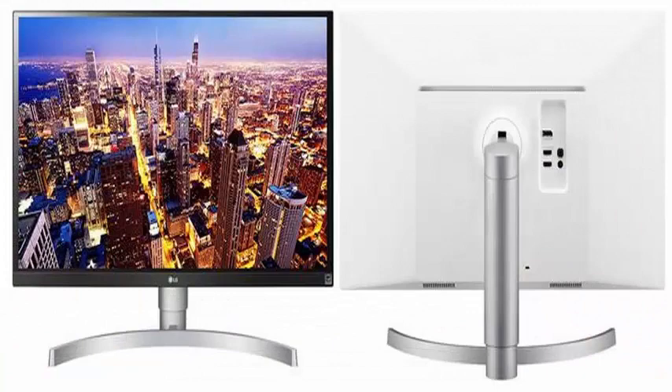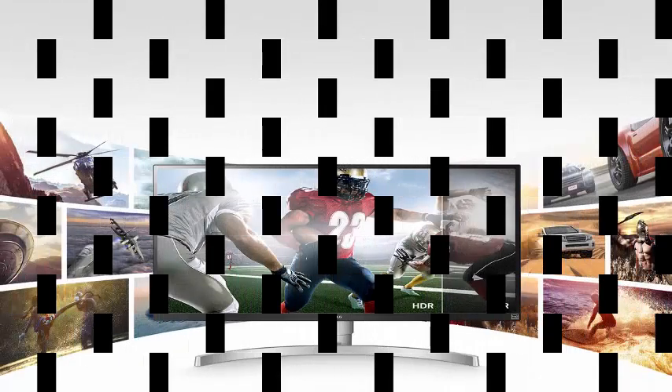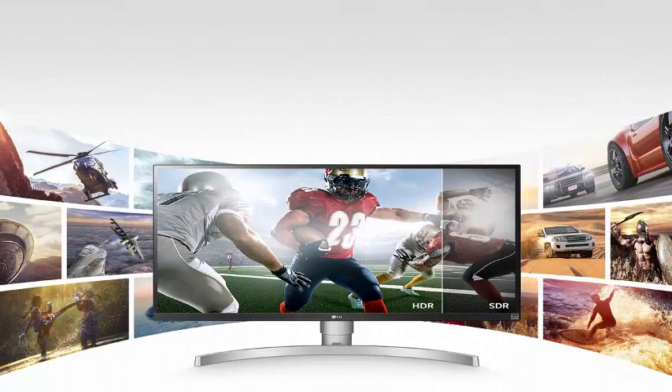It is capable of achieving 99% of the sRGB color space, has a response time of 5ms, and comes with the AMD FreeSync synchronization system, with blink control and blue light level management.